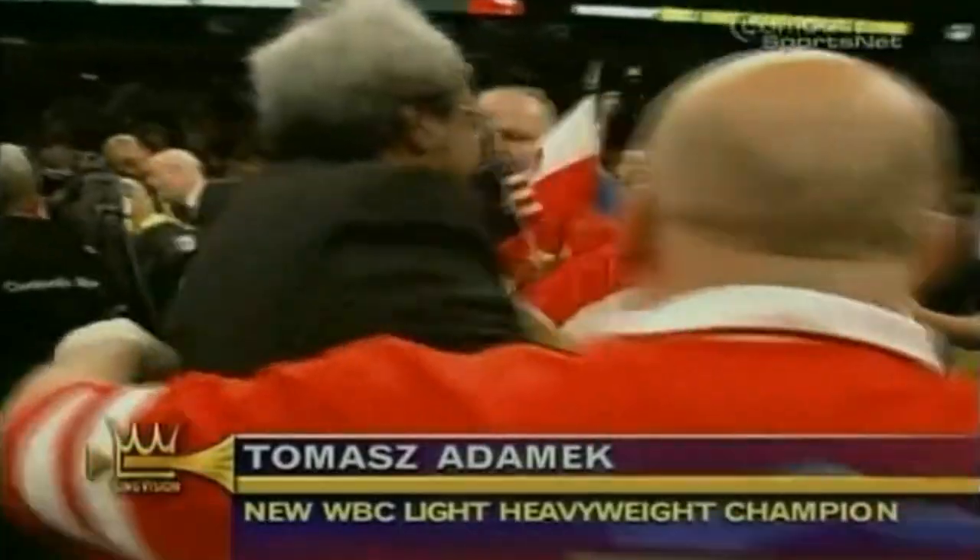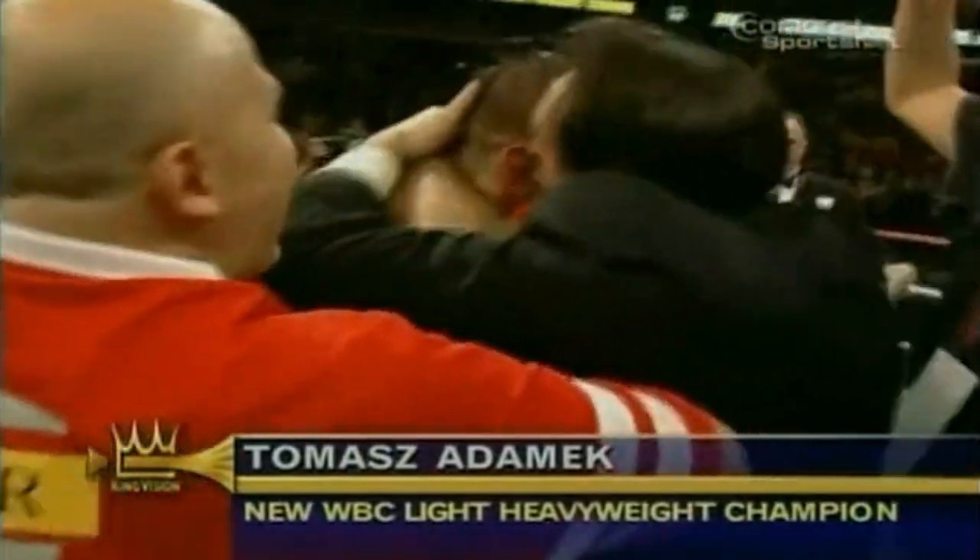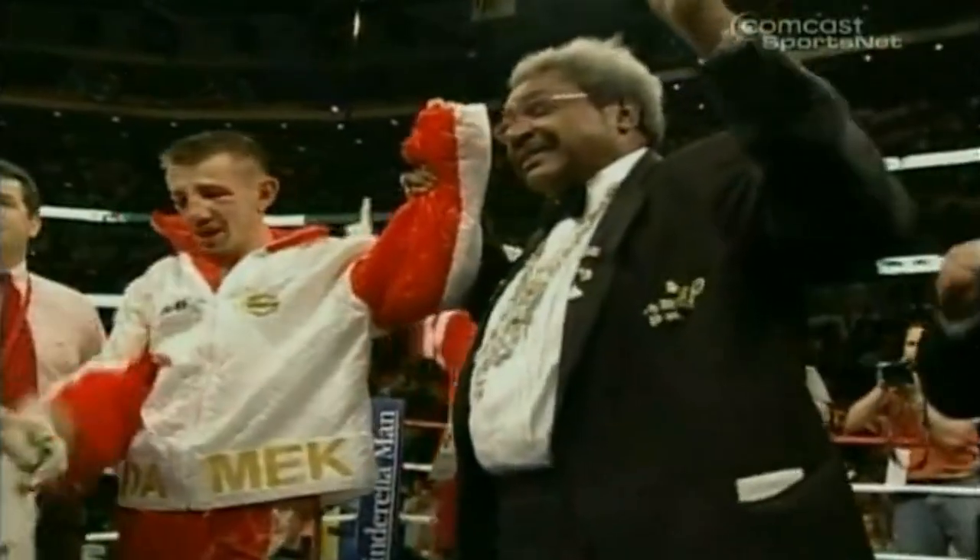Ladies and gentlemen... Janet scored 114-114. John McConaughey weight champion of the world. Tomas Adamek.